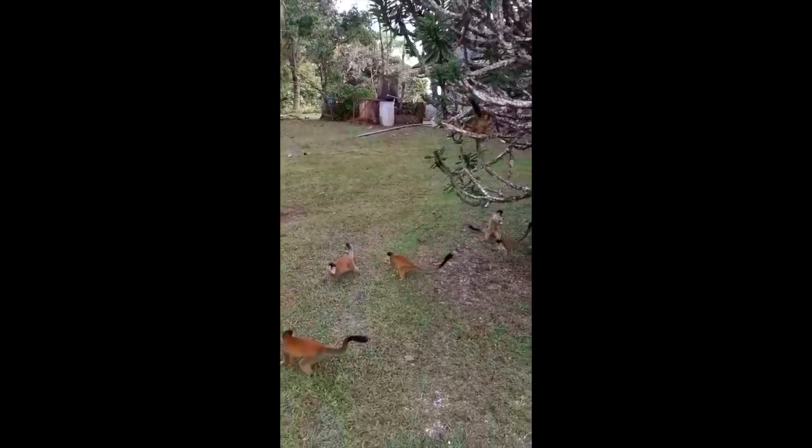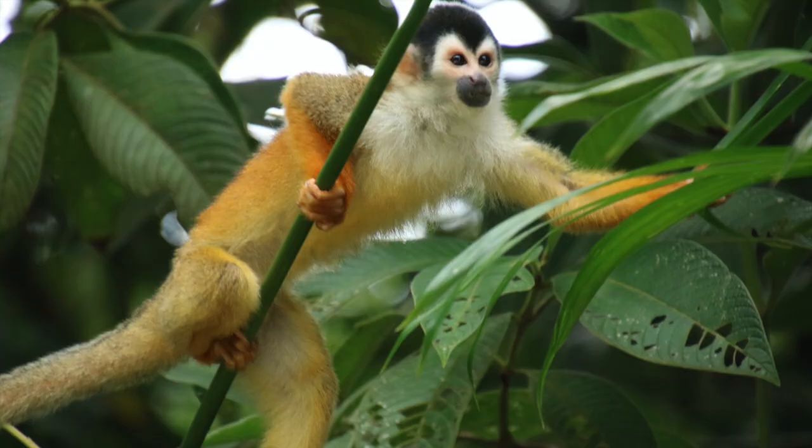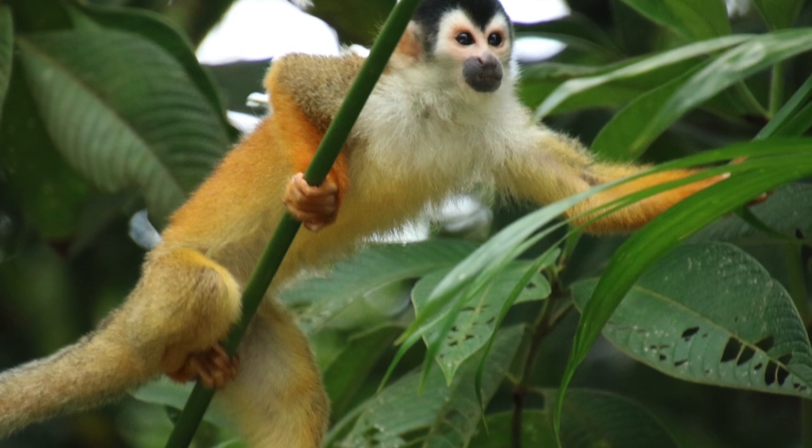They are very small — they measure about 35 centimeters, or about 14 inches. They have a long tail which is not actually prehensile, but they use it a lot for balance.